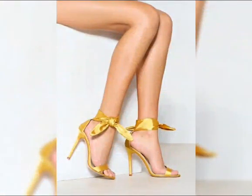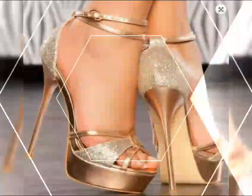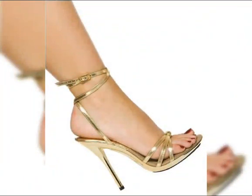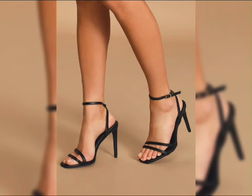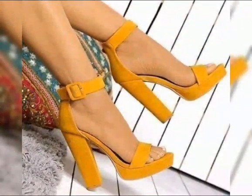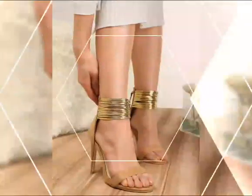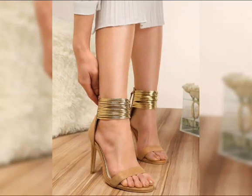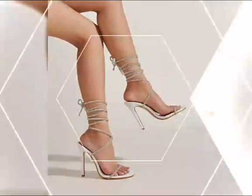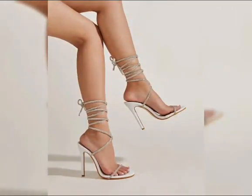Now let's talk about materials. High heels can be made from a variety of materials, including leather and even sparkly fabrics like glitter or sequins. Leather is a popular choice. When it comes to choosing the right pair of high heels, comfort is key. It's also important to consider heel height, especially if you are new to wearing high heels.